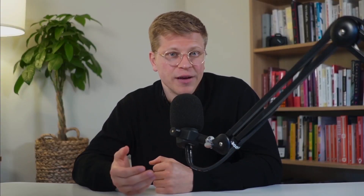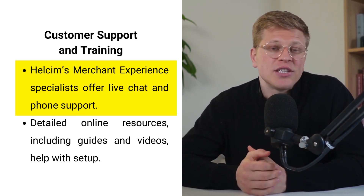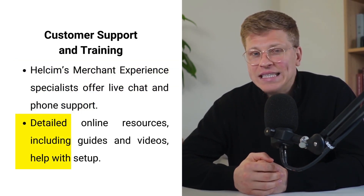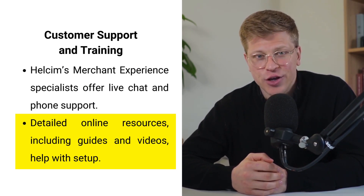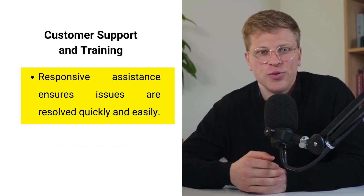Customer support and training. Good customer support is invaluable, especially when setting up new payment systems. Hellsum's merchant experience specialists are available to answer questions and provide troubleshooting. They offer live chat, phone support, and detailed online resources, including setup guides and instructional videos. This responsive support ensures that even if you hit a roadblock, you'll have someone ready to help you quickly resolve the issue.